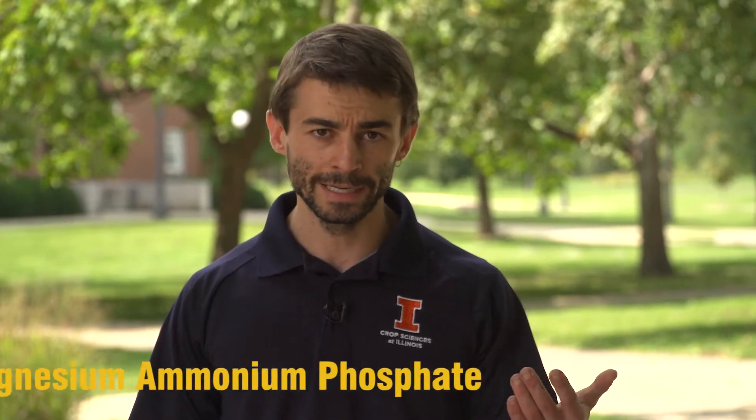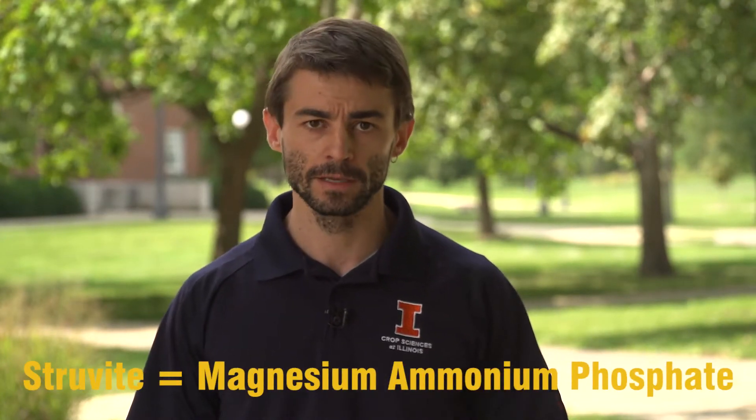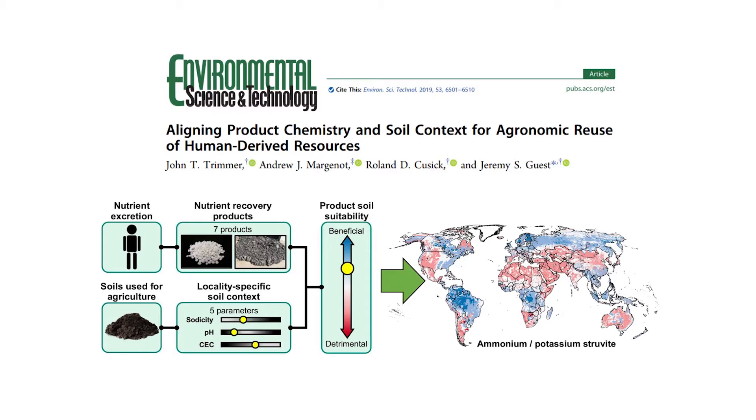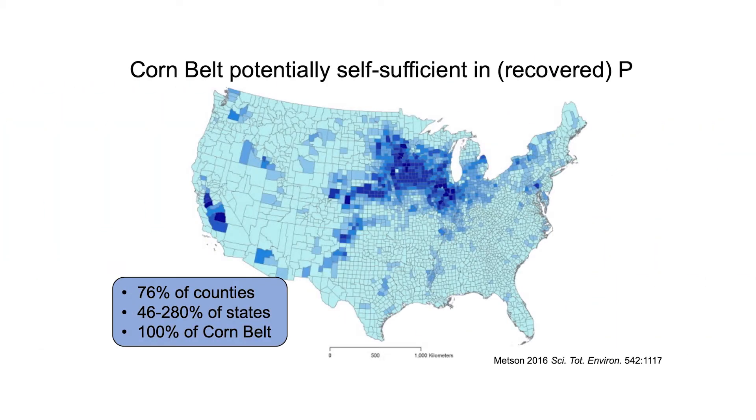The fertilizer source I'm talking about is struvite — magnesium ammonium phosphate — derived from waste sources such as ethanol plants and wastewater treatment plants in cities. There's a lot of phosphate in those waste waters. What if we could tap into those waste streams, decreasing point-source losses of phosphorus, and then capitalize on it as a form of P input that not only meets crop P demands but also helps achieve nutrient loss strategy targets for phosphorus reduction?